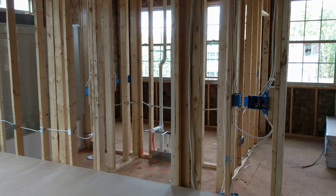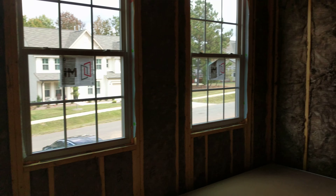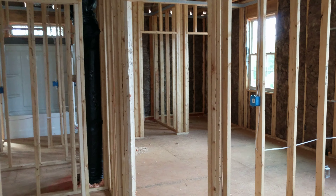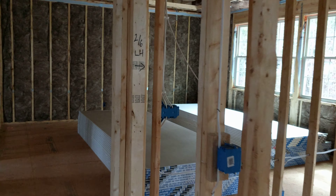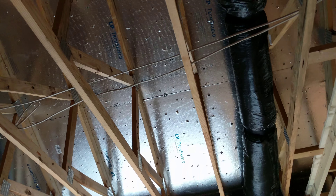And you can see lots of insulation here. All the drywall's in place. And it's also nice and cool under here, even though it's sunny and bright and hot.